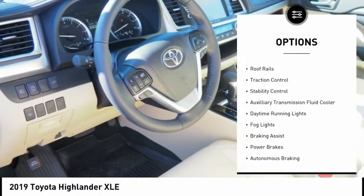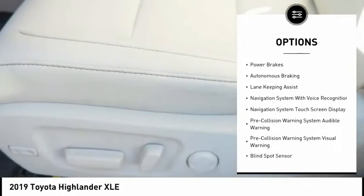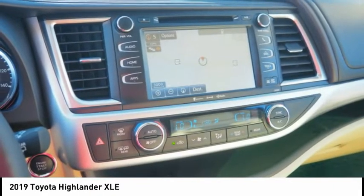Power windows with safety reverse, roof rails, traction control, stability control, auxiliary transmission fluid cooler, daytime running lights, fog lights, braking assist, power brakes, autonomous braking.